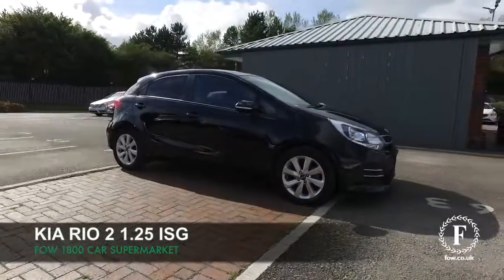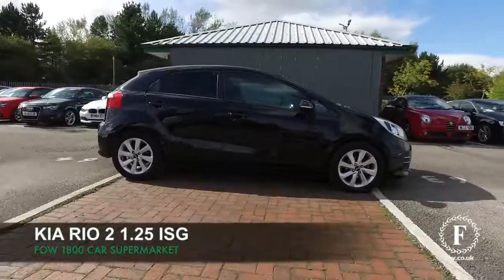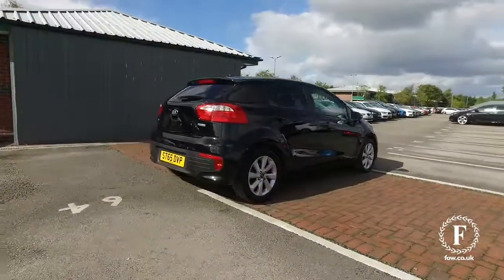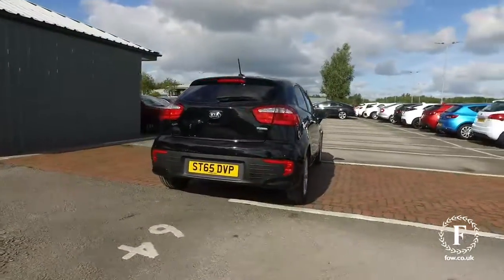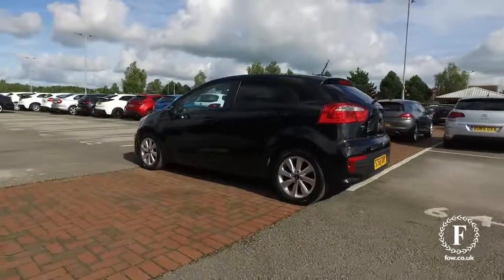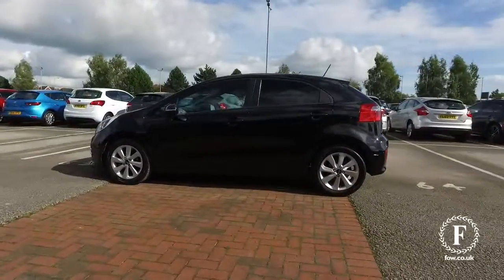The Kia Rio is a cracking car and this one will put a smile on your face, looking very sleek with its black coachwork and 16-inch alloy wheels. This is from 2015, and not too many miles on the clock either for its year, so looking great inside and out.